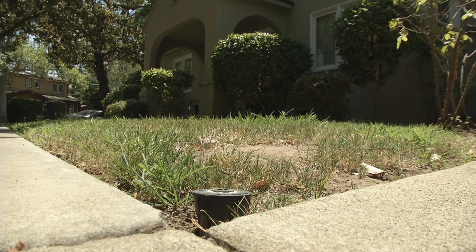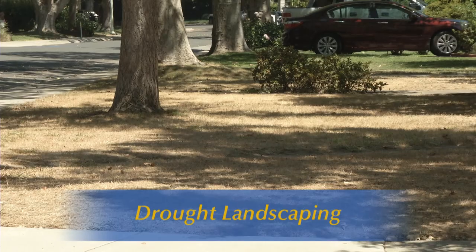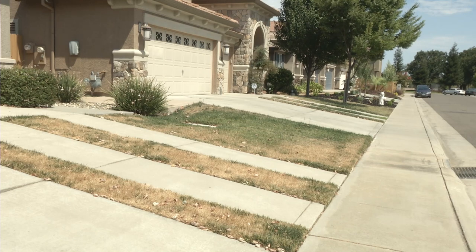It's become a familiar sight throughout California: idled sprinklers and parched lawns. The urgent need to conserve water has meant a big-time reality check for the California lawn, leading some residents on a quest to find less thirsty alternatives.